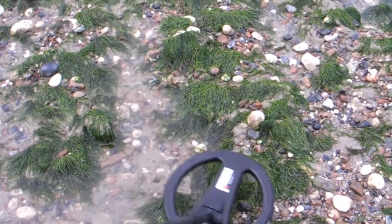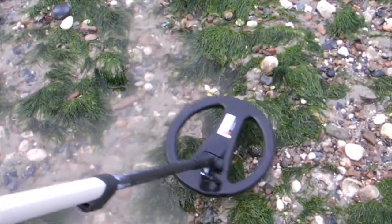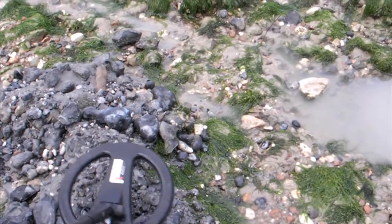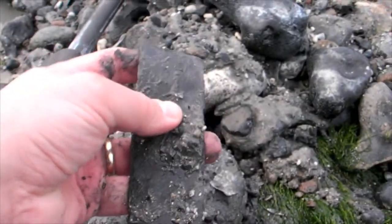Here's another target. It's a 226 — maybe that's a coin or something exciting. It's down about 14 to 16 inches. I've got it out. Let's have a look and see what it is. I think it's something good after all that. There you go — there's a bit of lead flashing or something.